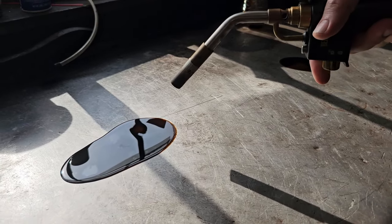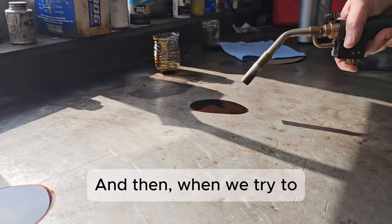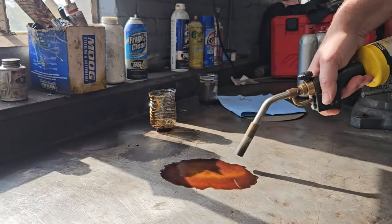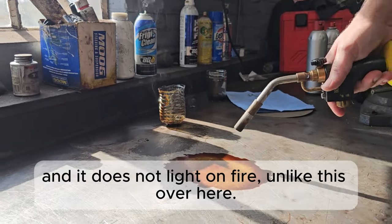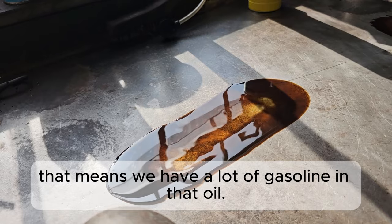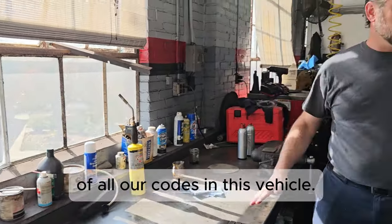You can see this oil out of the blue Hyundai burns. And then when we try to light the oil from the old Hyundai, you see a couple of small flames, but we can hold a flame to it and it does not light on fire — unlike this one over here. That means we have a lot of gasoline in that oil, and that is the cause of all our codes in this vehicle.